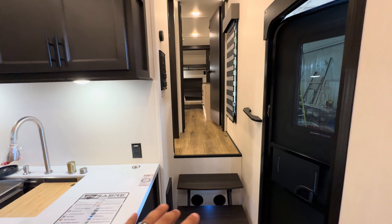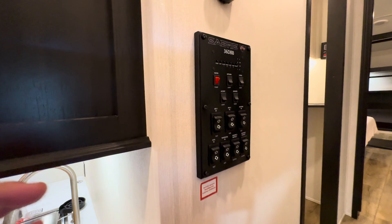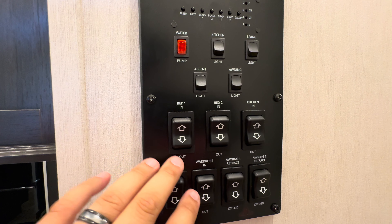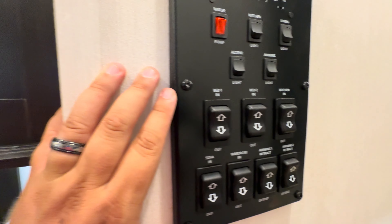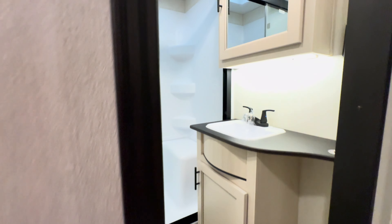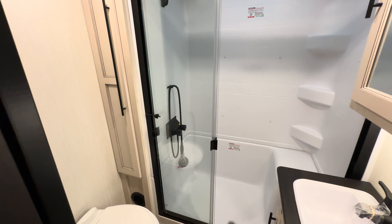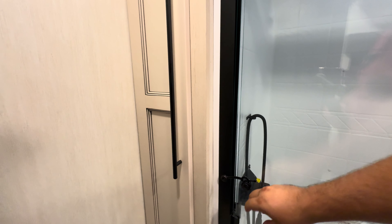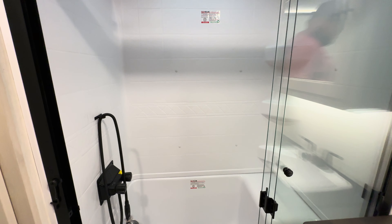Right next to the door as you walk in, you'll have your fuse box on the floor, two floating steps, and the control panel for the unit — fresh tank, black tank, gray tank, all that good stuff, along with all your slide-out controls and awning controls. The main bathroom is a good size. They thought about comfort here — you've got the tri-glide glass series shower with enough room for probably one and a half to two people.